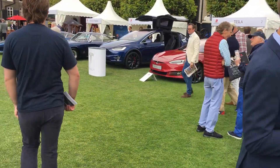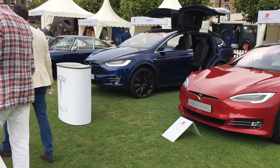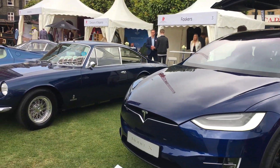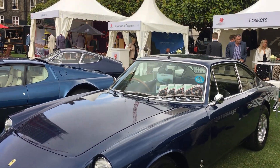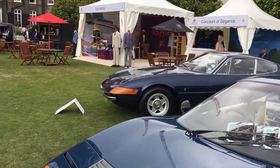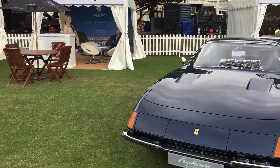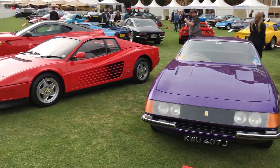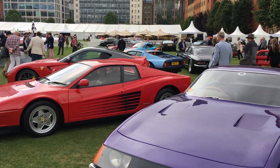Aston Martin. Tesla are here as well — Model S and the X, yeah there are three. Classic Citroën right behind there, the van. And obviously another display car — here's the Ferrari Testarossa, or TR512.